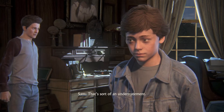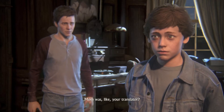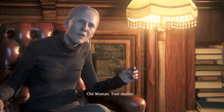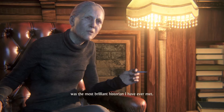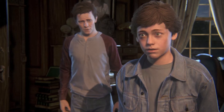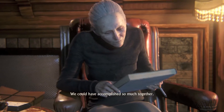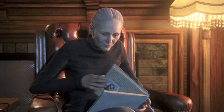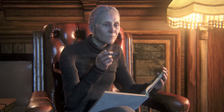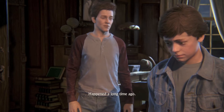That's sort of an understatement. So... Mom was like your translator? Your mother was the most brilliant historian I have ever met. We could have accomplished so much together. But then her illness... I'm sorry. No. It's alright. Happened a long time ago.